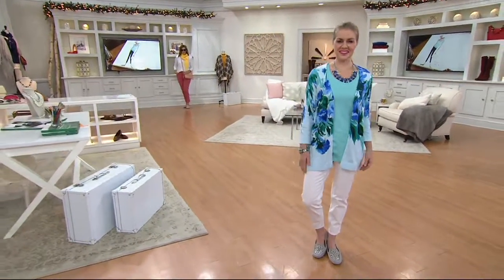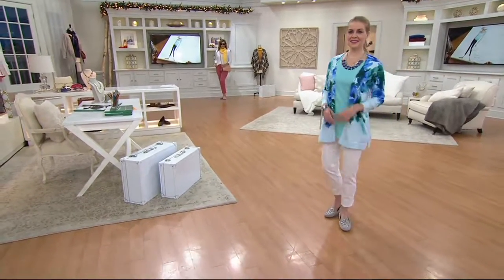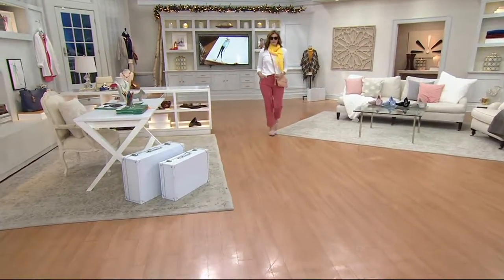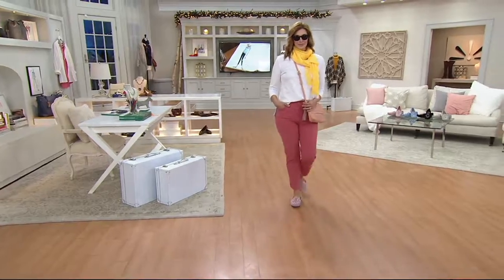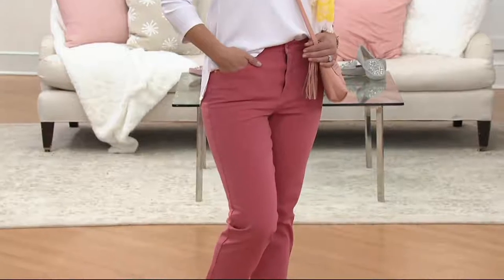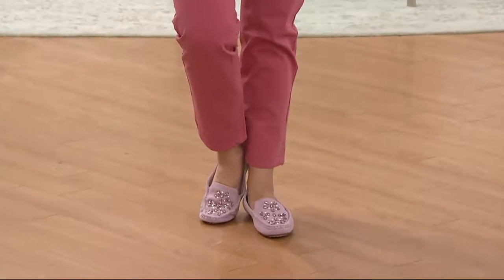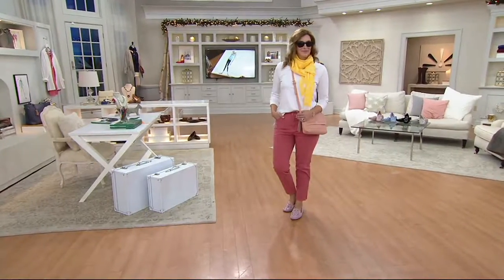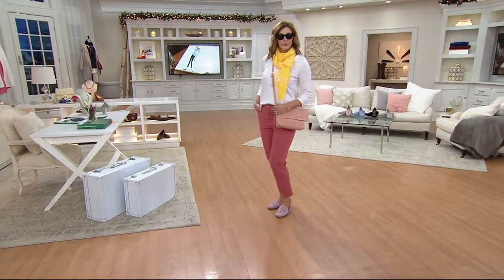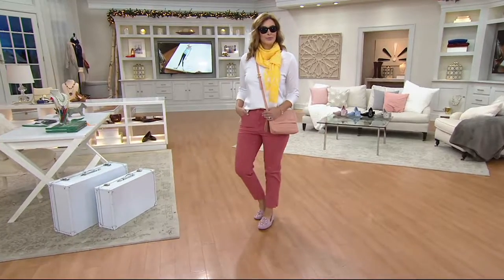I love the way these fit — I love the length even on Raquel. We have regular, petite, and tall, so just grab the length that works. Look at that — a gorgeous woman looks even more gorgeous in just that white today's special Pima cotton t-shirt and those incredible 24/7 colored jeans in desert rose. With those moccasins, you can't get better.